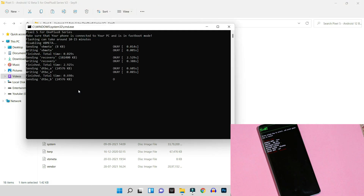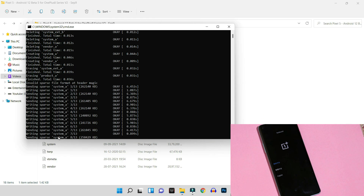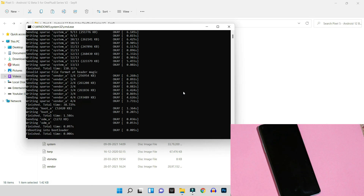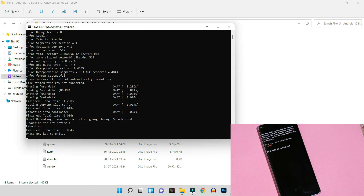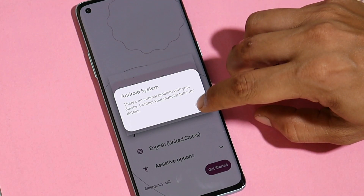Let's flash the same ROM again by double-clicking the flasher file — this time the device will boot into Android 12. We'll wait for the process to complete, which might take around three to four minutes. The installation process has been successfully completed, and we should be able to boot the device into system. There we go — we have Google's boot animation on our OnePlus 8, and here we are in the system. You can complete the initial setup and you'll be good to go.